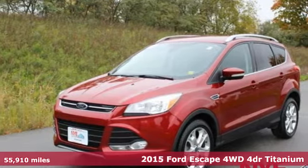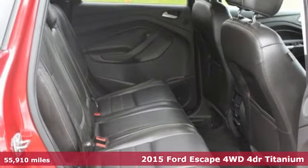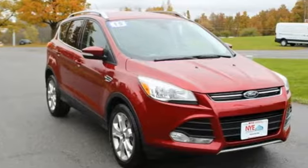Here's a 2015 Ford Escape. Get away every time you get into this Escape. Its amazing ability and maximum cargo configurability make every trip the perfect journey.